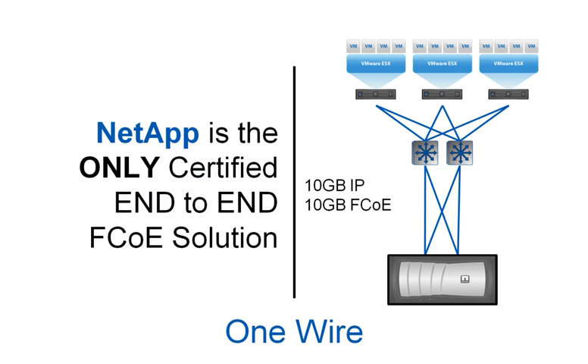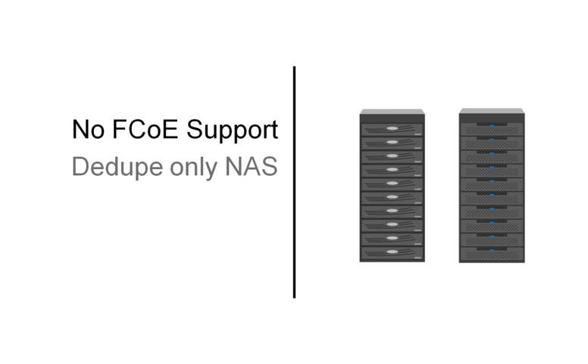NetApp is the only certified end-to-end FCoE solution. This allows customers to continue to reduce the number and types of infrastructure components within their environment. And with all traditional legacy storage vendors, there are most likely multiple caveats — no end-to-end FCoE support.